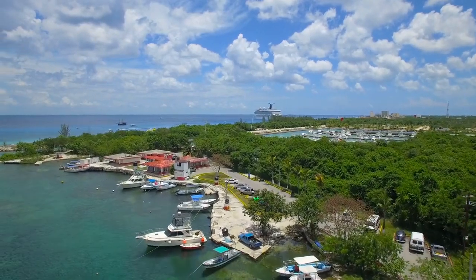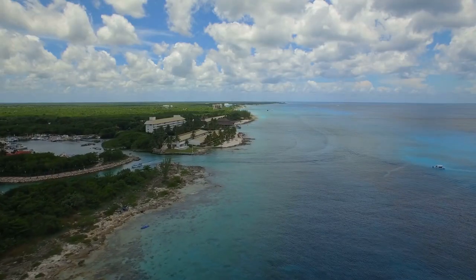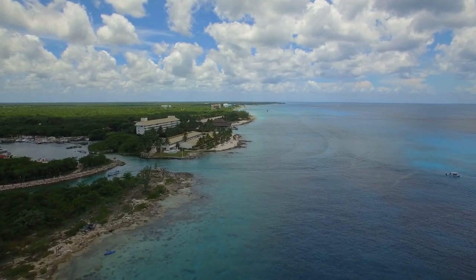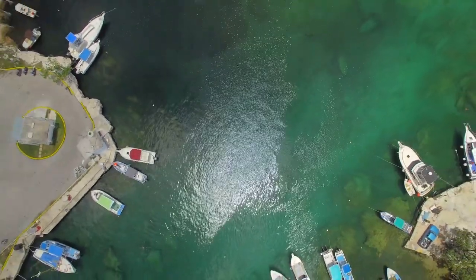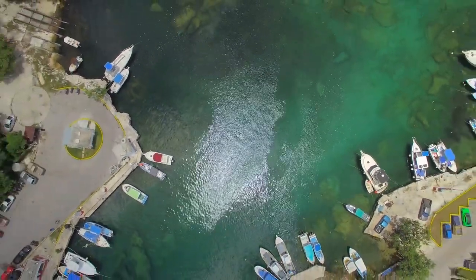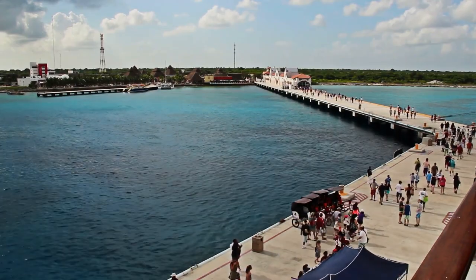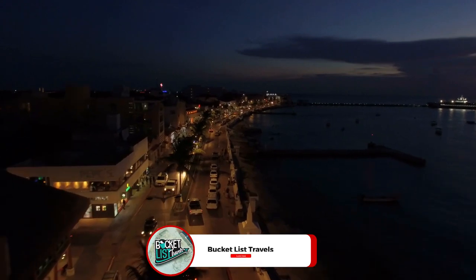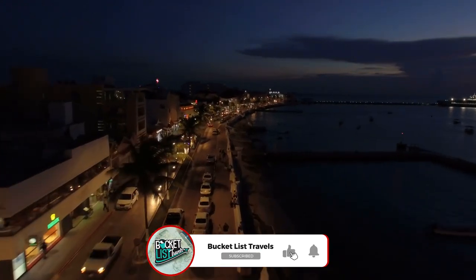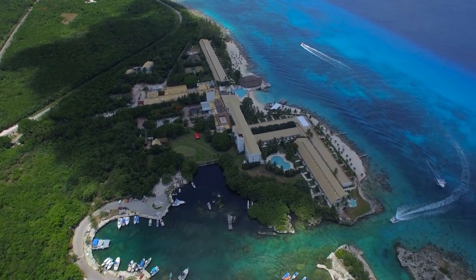Cozumel, one of the biggest Mexican islands, has been a popular vacation spot for decades due to its stunning natural scenery, pristine beaches, and the surreal underwater landscape you see while diving and snorkeling in the Caribbean Sea nearby. Visitors to the island may go scuba diving, snorkeling, or swimming with dolphins, and they can also learn about ancient Mayan civilization at an archaeological site. Today, we have 10 unforgettable memories to create on this Mexican paradise island.